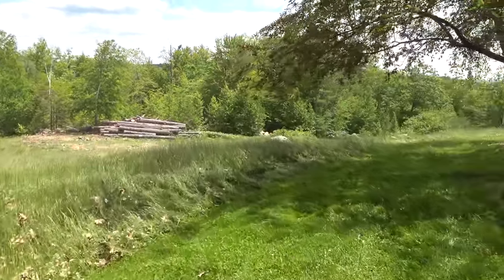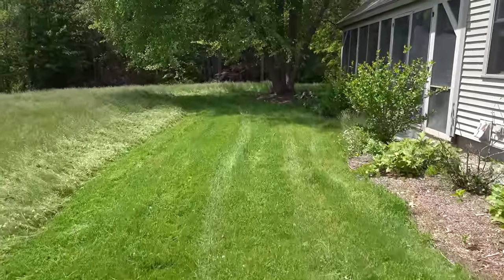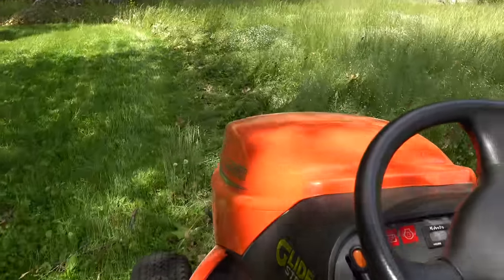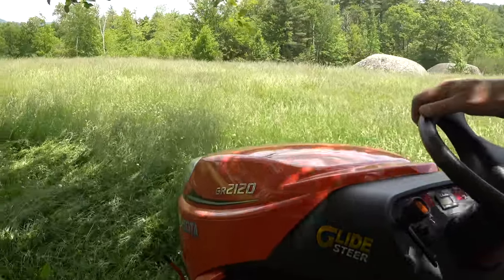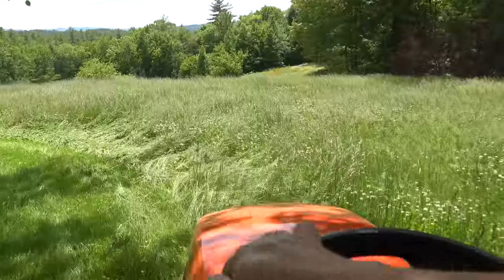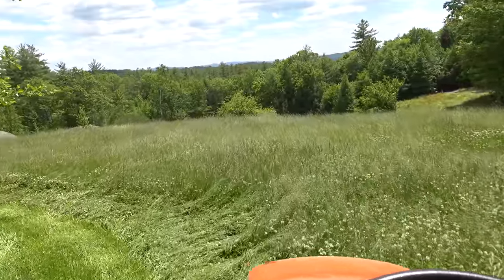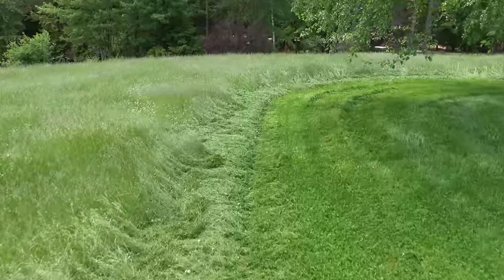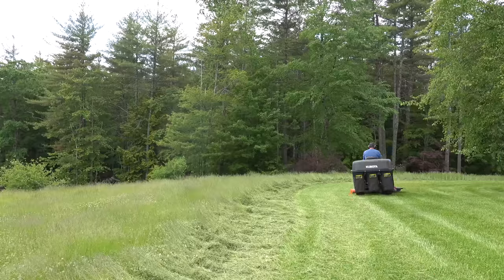The maximum cutting height of this tractor is four inches. Normally when you're cutting your lawn you don't want to take more than a third of the grass blade off at a time, but here I didn't have a choice. With my family showing up in just a week I wanted to get this place looking as good as possible. I know some eagle eyes out there are going to see all that clover and say I'm getting rid of the environment for the birds and the bees, but you don't have to worry — I'm only going to be mowing about an acre of this grass and most of what you see in the distance is going to be left natural.